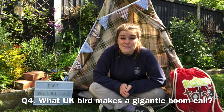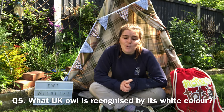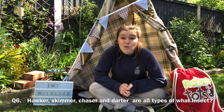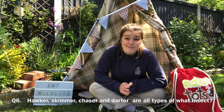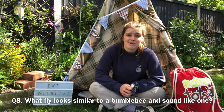Question three: what is the only flying mammal in the UK? Question four: what UK bird has a gigantic boom call? Question five: what UK owl is recognised by its white colour? Question six: hawker, skimmer, chaser and darter are all types of what insect? Question seven: what is the fastest UK bird when hunting? Question eight: what fly looks similar to a bumblebee and sounds like one?